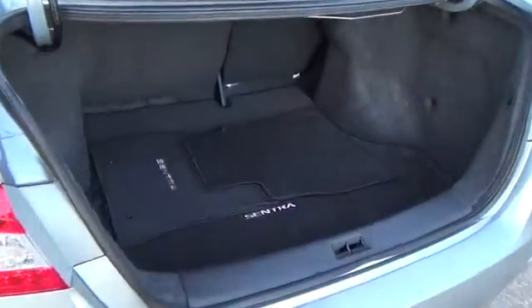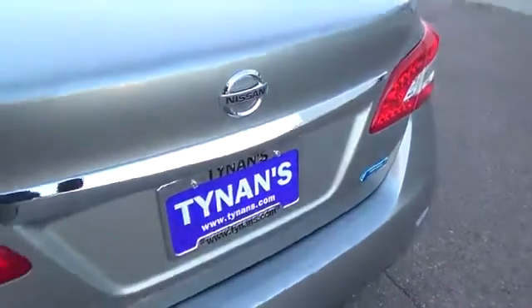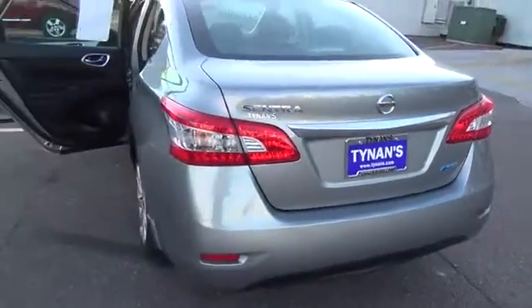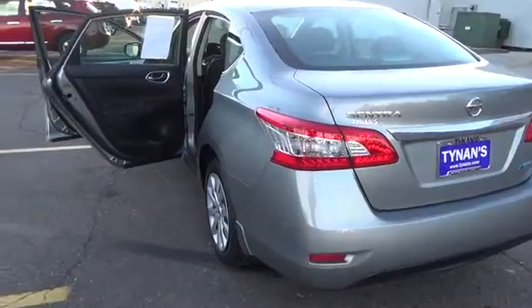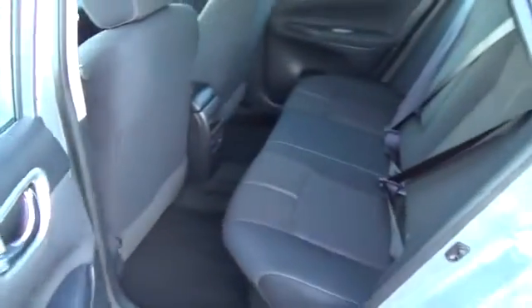Together, they not only make your daily commute more exciting, but they do so while managing an impressive 39 miles per gallon on the open road. To match the spirited performance, the Sentra has a new aerodynamic body that features LED-accented headlights as well as LED taillights.